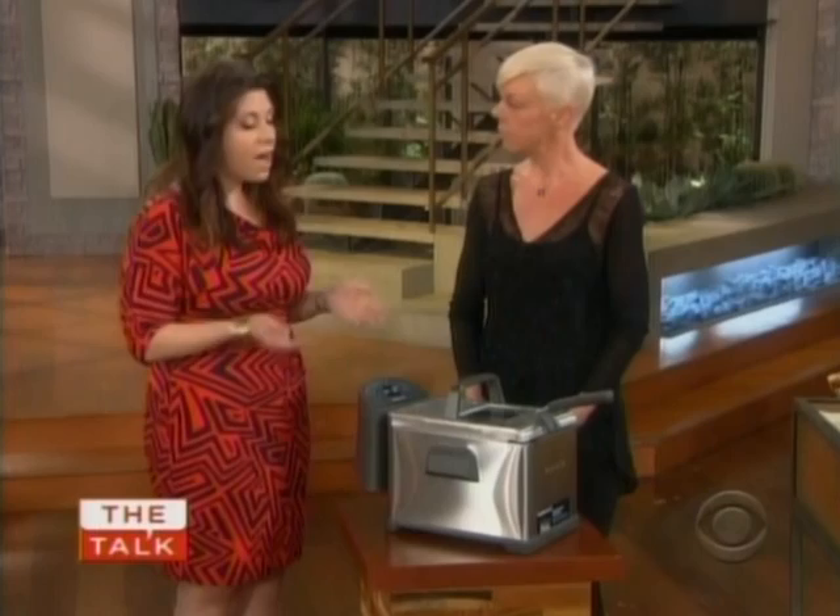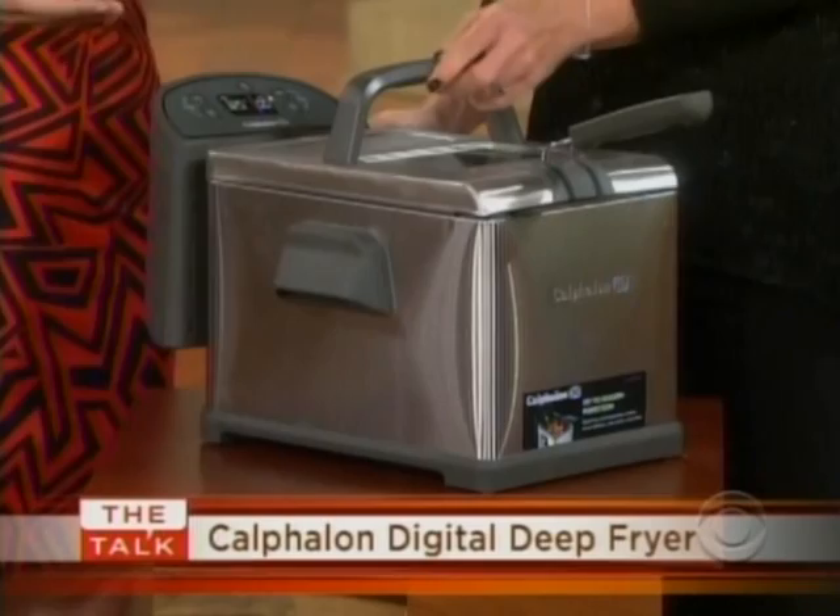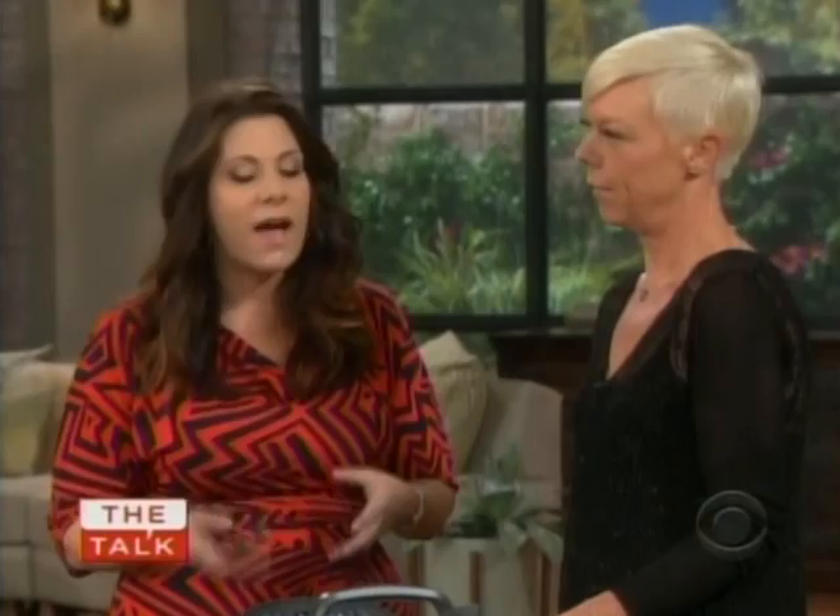Another way to keep cool this summer is to find ways to prepare your meals without turning on your stove. The Calphalon Extra Large G Fryer is a great way to do that. What I love about it is the temperature control and digital timer, so you get the perfect, crispy, brown, delicious results every time. You can make main courses like chicken, fish, chips — you can even fry ice cream and make desserts in here. It just warms up that little piece of your counter, and the rest of your house stays cool.